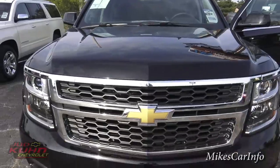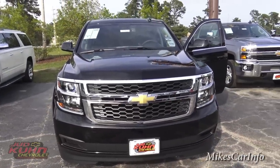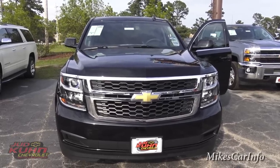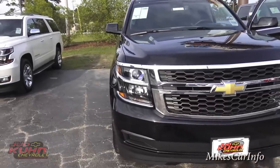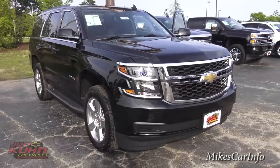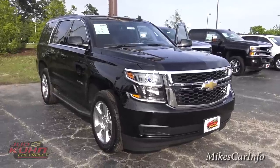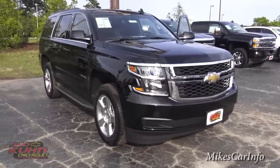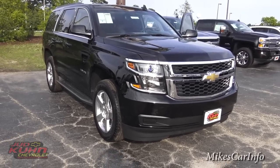There you have it. I'm at Judd Kuhn Chevrolet in North Myrtle Beach, South Carolina. If you have any questions or are interested in a vehicle like this, they'll be glad to help. The staff here is really knowledgeable, amazing, and friendly — I can't recommend them enough. I appreciate you watching. If you could subscribe to my channel, share the videos, and support my channel — I'm trying to increase the quality and frequency of videos — I'd really appreciate it. Thanks for watching, see you next time.